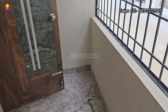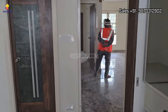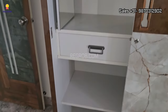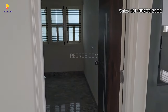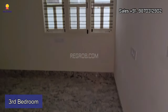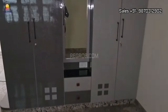Attached balconies are provided in all the bedrooms. Now let me take you to the third bedroom — here's the entrance. This is the bedroom space; it is nicely designed with a full-fledged wardrobe and a dressing area.